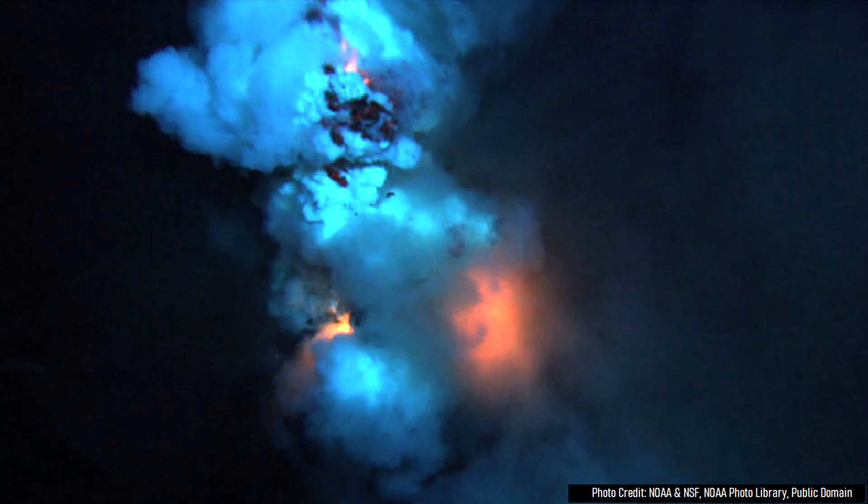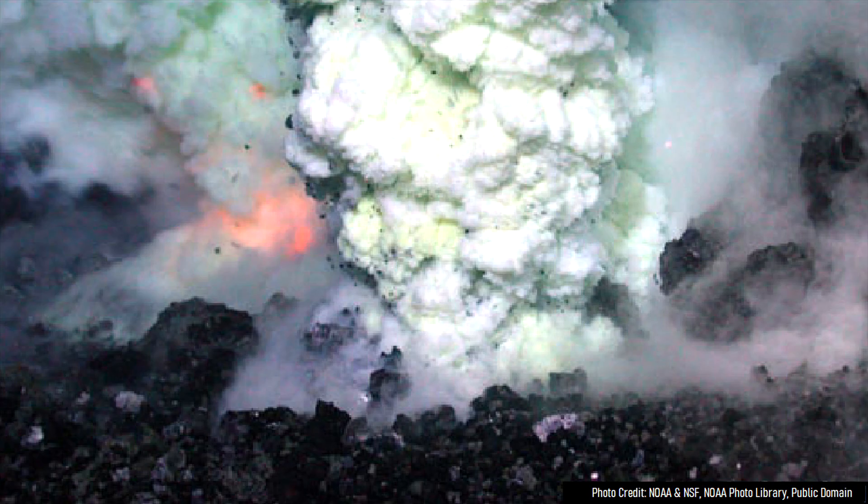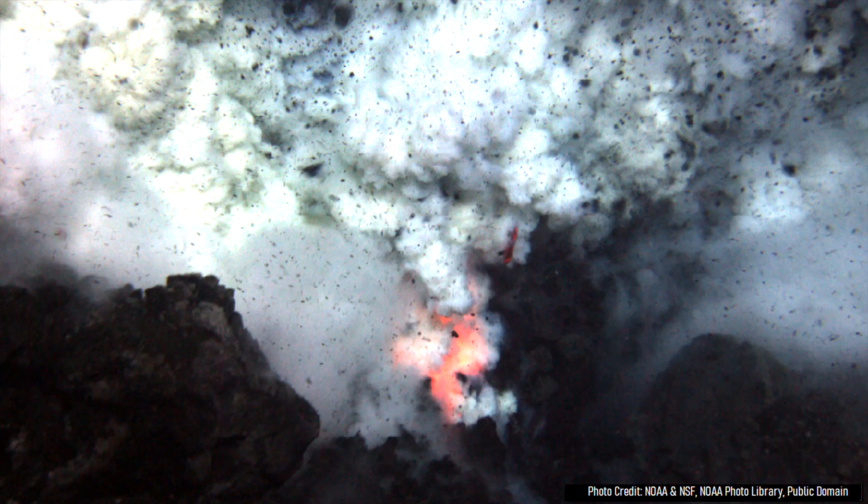Just how long Axial Seamount has been erupting is unclear, with various estimates suggesting it could have been active as much as several million years ago. Although this volcano has not produced any highly explosive eruptions during this time, it is still good policy for ships to avoid the vicinity of the volcano whenever it erupts, as gas bubbles produced by eruptions can lower the density of water above the volcano, causing ships in a worst case scenario to sink.